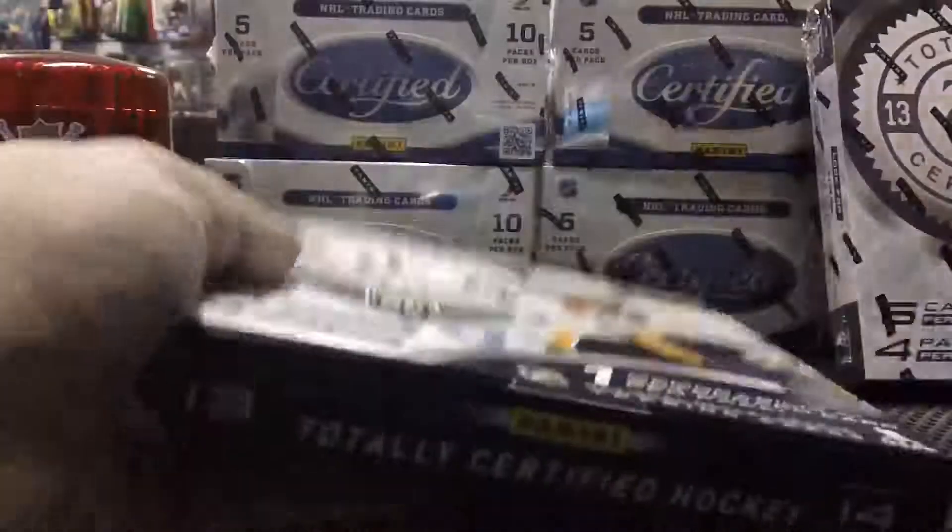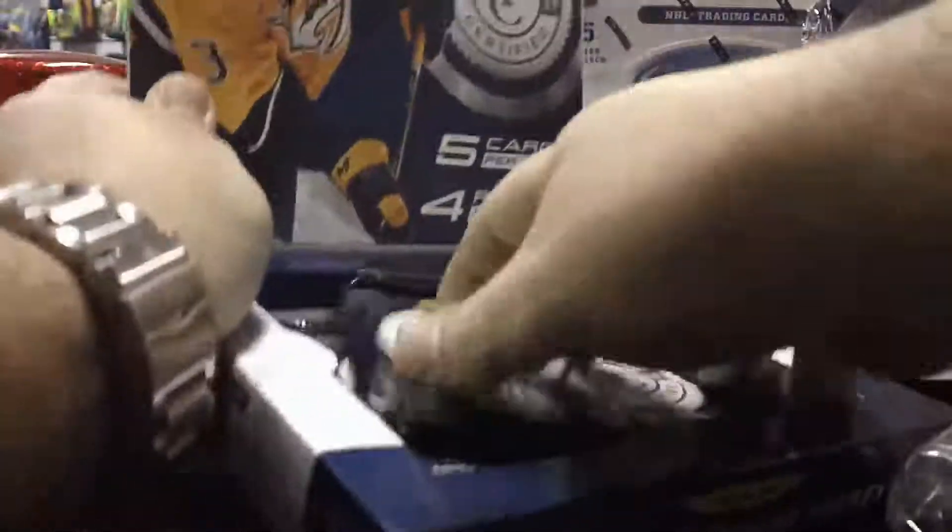Let's do this! Good luck — come on, let's go for a one-of-one. Haven't seen a one-of-one in a while. Four packs.